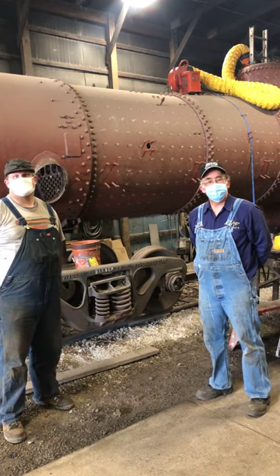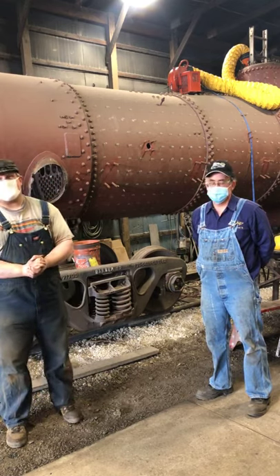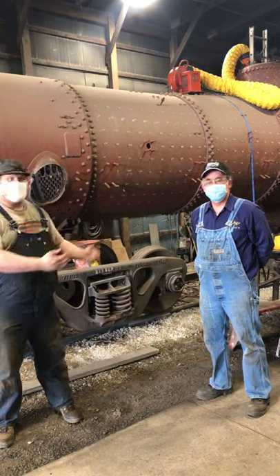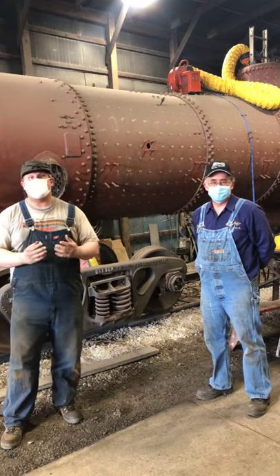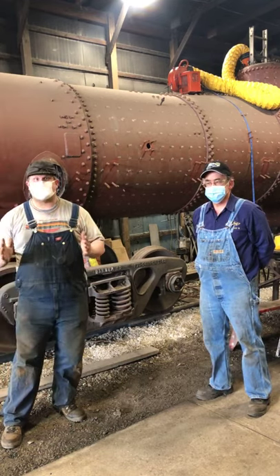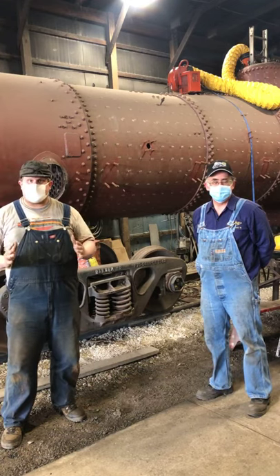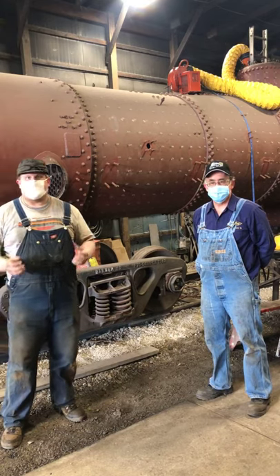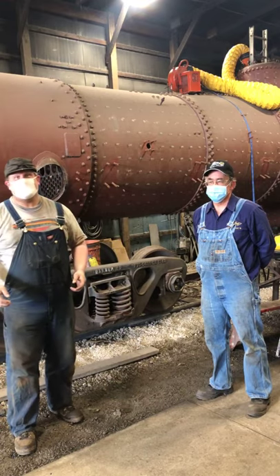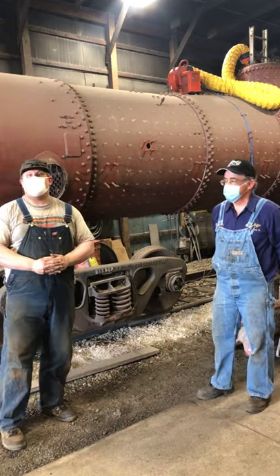Alright, afternoon everybody, welcome to the Steam Rarity Institute here in Owasso, Michigan. I'm Luke, this is Dean. We're coming to you live from our back shop here in Owasso, where we do our maintenance, repairs, and restoration of our historic equipment, fulfilling our mission of educating the public about steam rarity in Michigan and the Great Lakes region. Our star is Pere Marquette 1225, currently outside, and our future star right behind us is Chicago Northwestern 460, number 175.